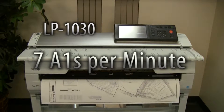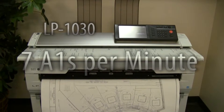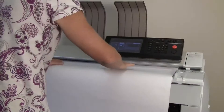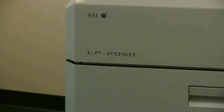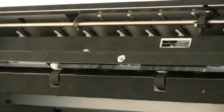Input and output are all done from the front of the unit, so it can be pushed up directly against a wall to maximize floor space. The multifunction copier also includes built-in color scanning at up to 600 DPI, perfect for scanning construction markups for electronic distribution.